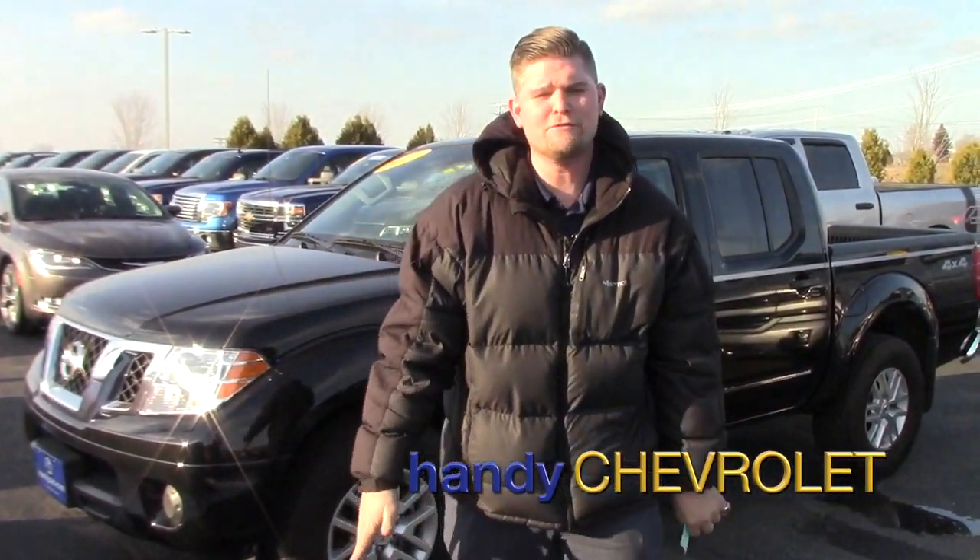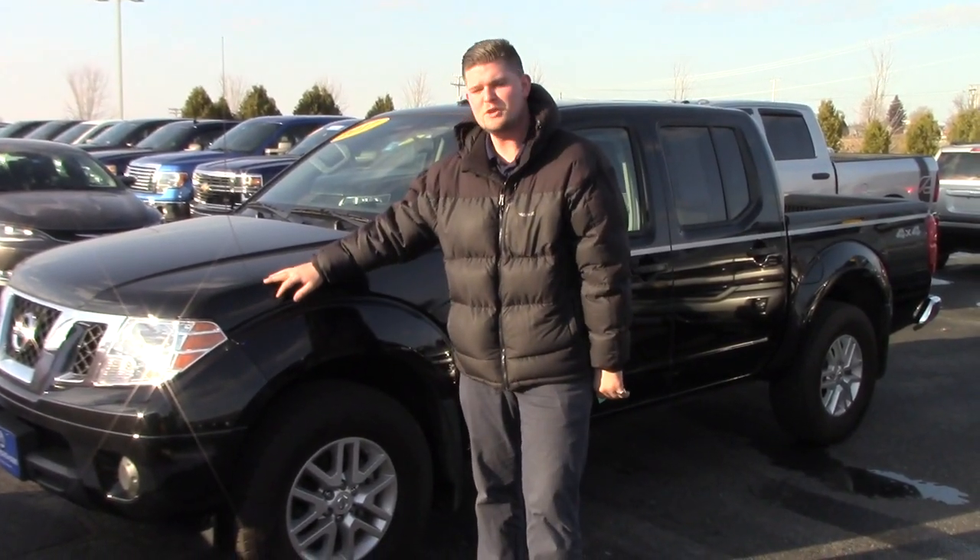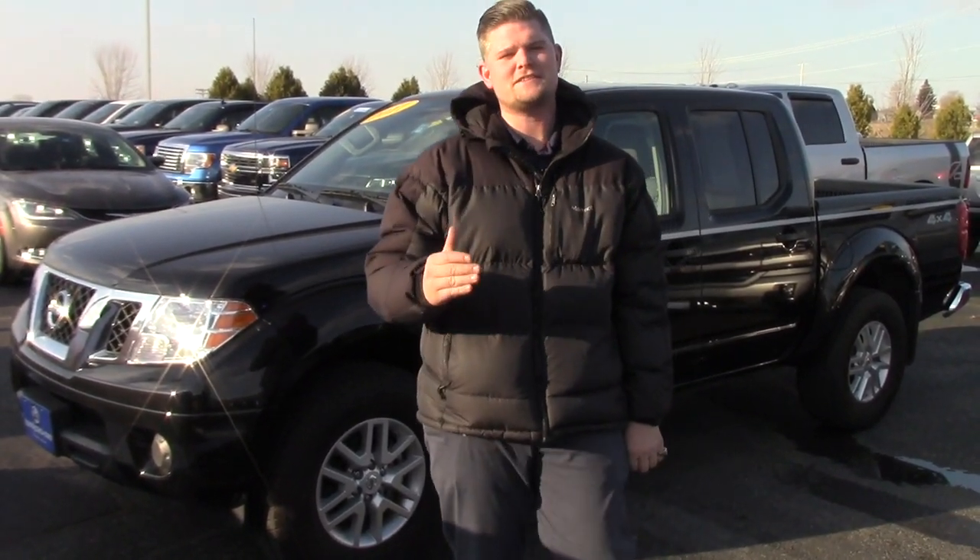Hey Susan, it's Matt Artis from Handy Chevrolet. How are we doing today? I just want to thank you for coming in and taking a look at this beautiful 2017 Nissan Frontier.